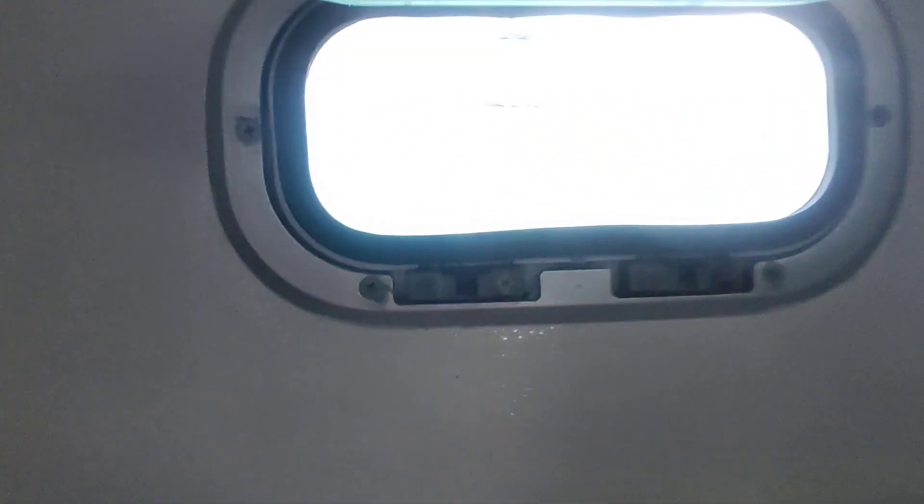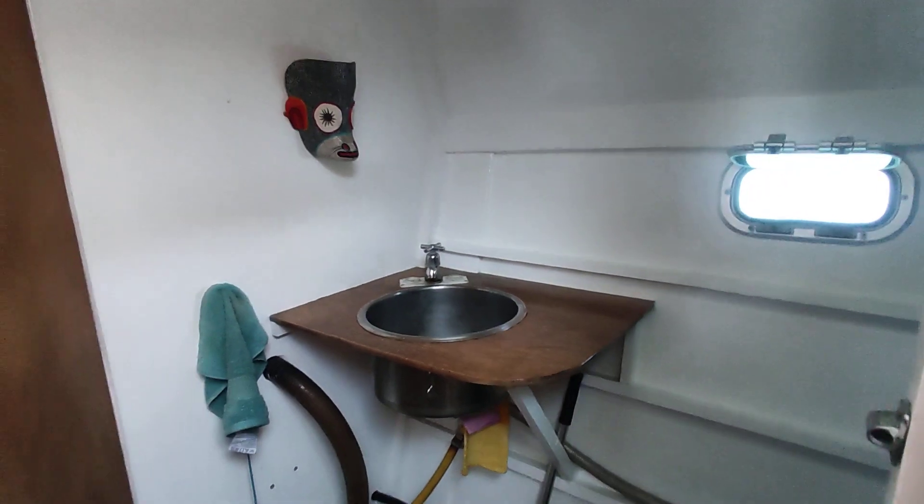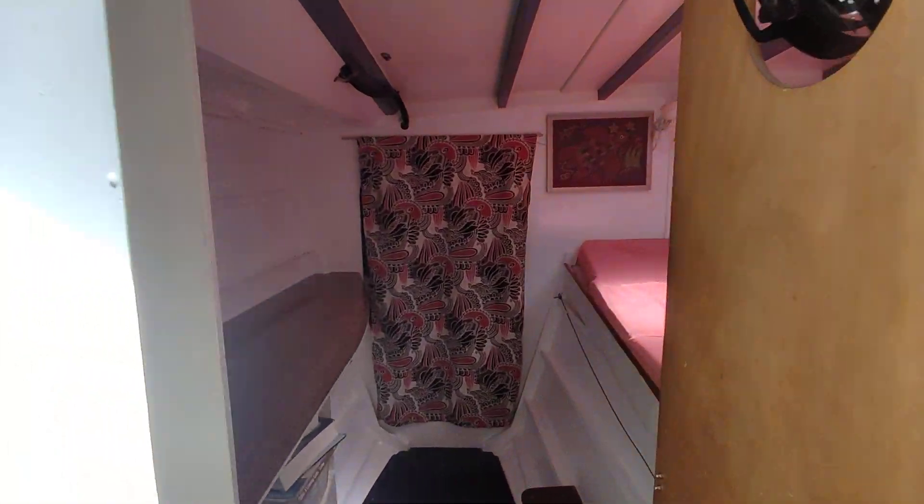We have a little window and this is the sink. And this is the other bedroom.